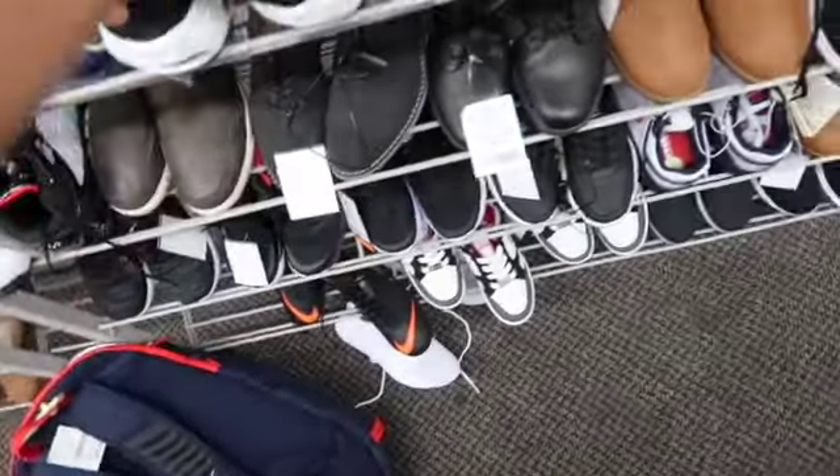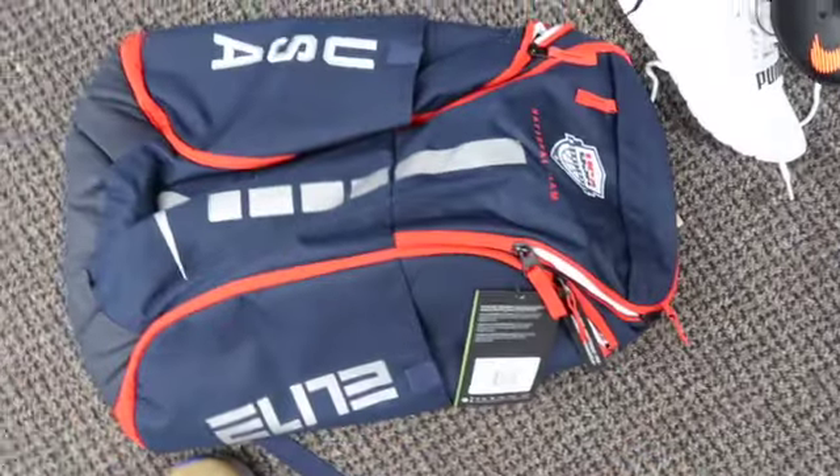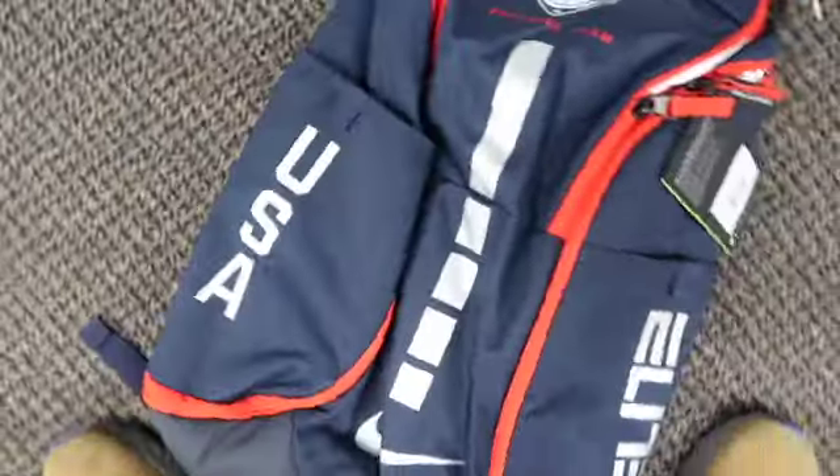We have the Nike USA Elite basketball backpack — very cool bag, definitely a pickup, good cop if you can find it.